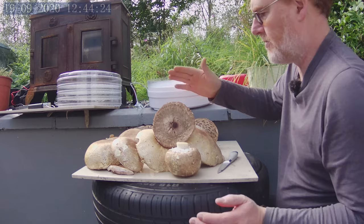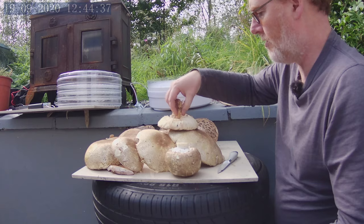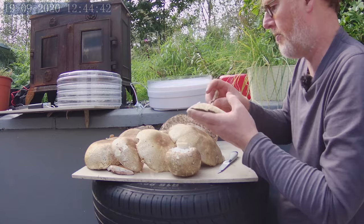Back here we have shaggy parasols. There is also a cousin called a parasol, which would be a bigger one — the size of a plate. These ones are the smaller cousins. They're not for everyone — they can give you an upset tummy — but I have researched them. I've looked at all the key identifiers. I've even done a spore print of them.